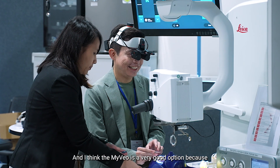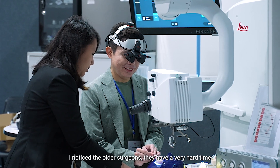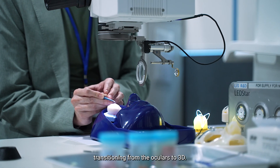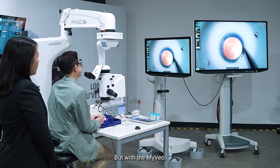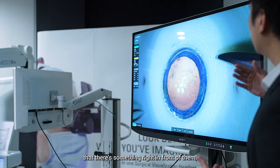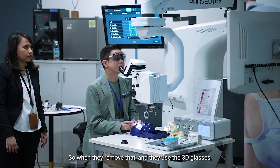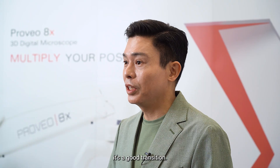I think the My View is a very good option because I noticed the older surgeons have a very hard time transitioning from the oculars to 3D. But with the My View it gives the surgeons some sort of confidence that there's something right in front of them, but they're actually using 3D. So when they remove that and use the 3D glasses, it's a good transition.